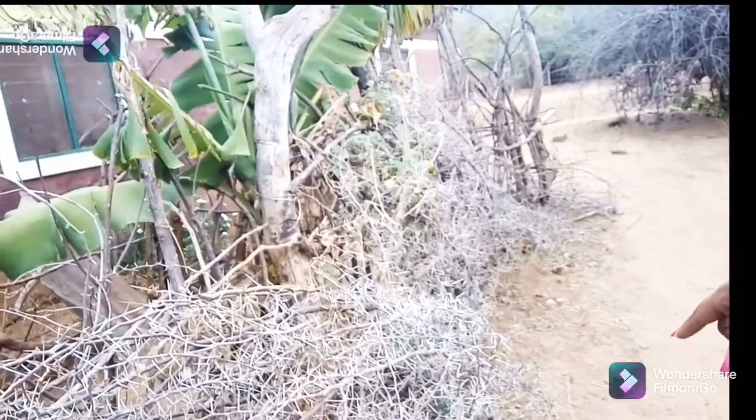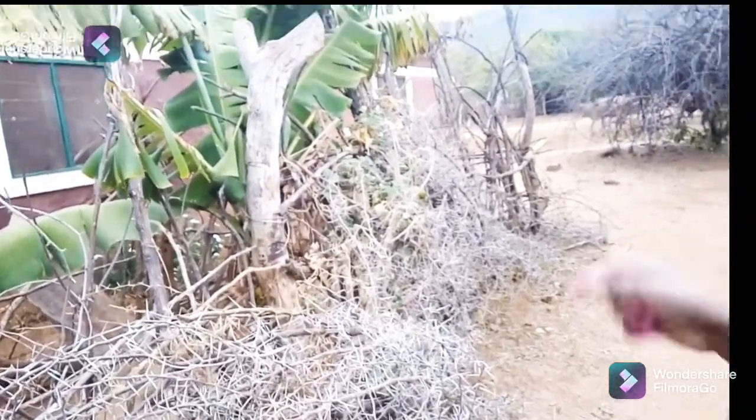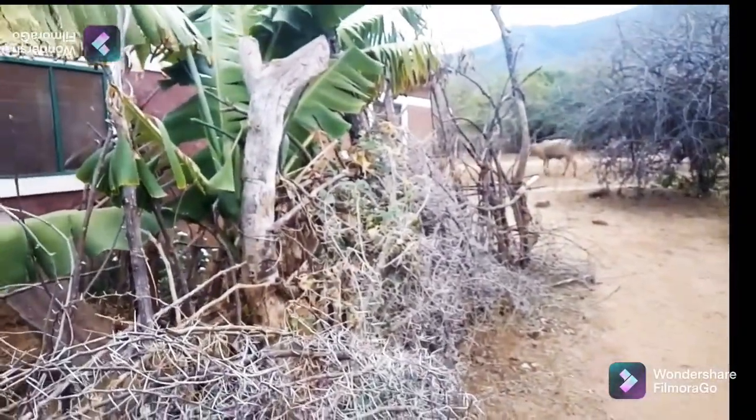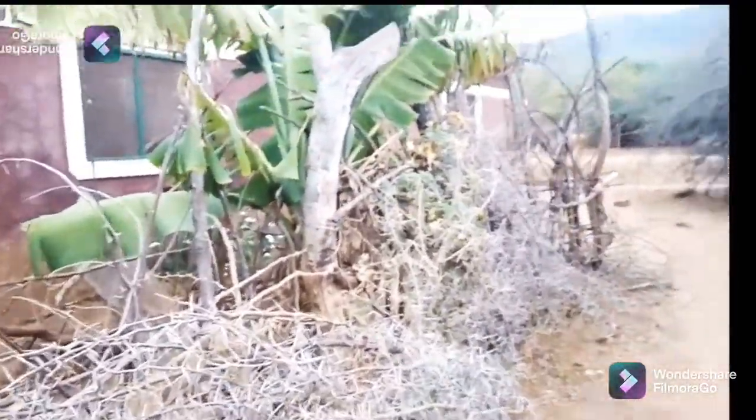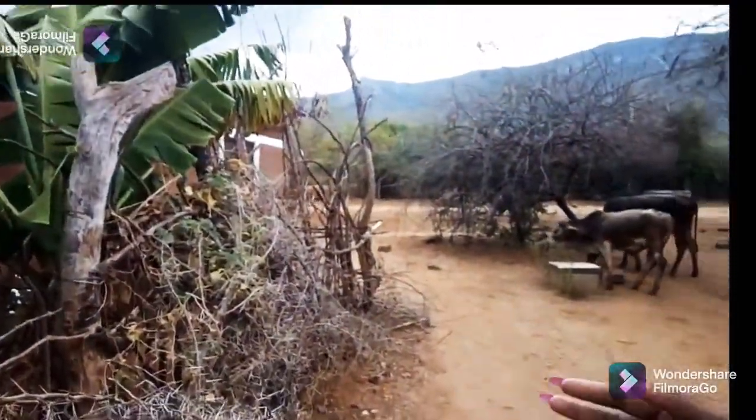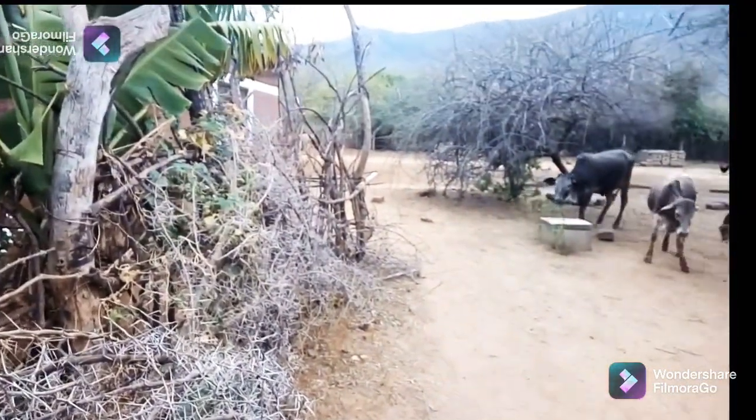I want to show you how they protect their banana trees here from the cattle. This is a banana tree and it's surrounded by thorn trees so that the cows, sheep, goats — and even the chickens — don't go in. They have to water them especially when it's this dry — every day. Next I think I will show you where the birds live.